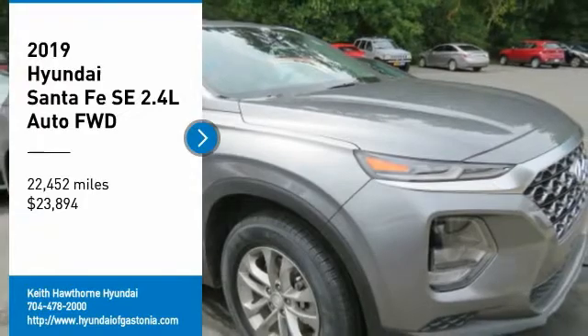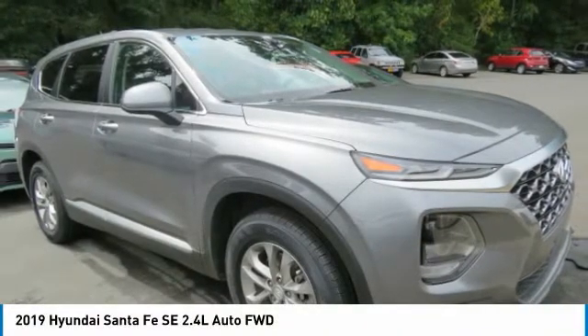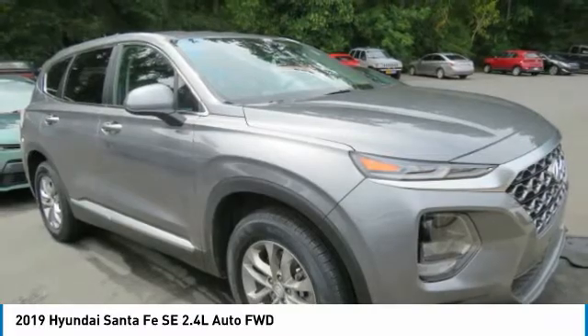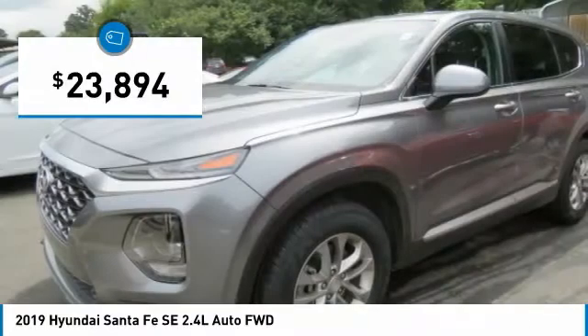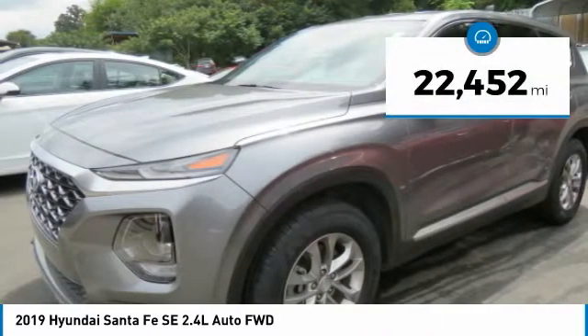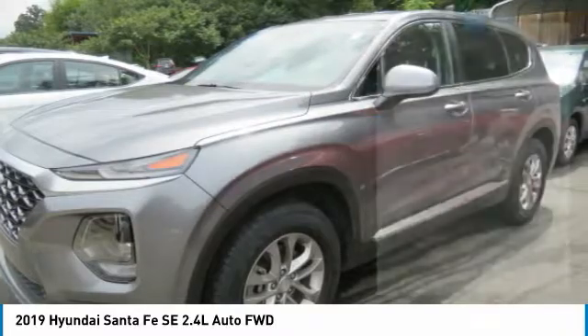Stop by and take a look at the 2019 Santa Fe — style, quality, performance, value, need we say more? And it is priced below $25,000. This vehicle has less than 25,000 miles.